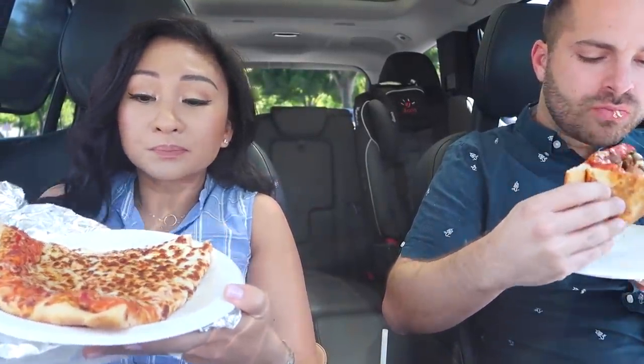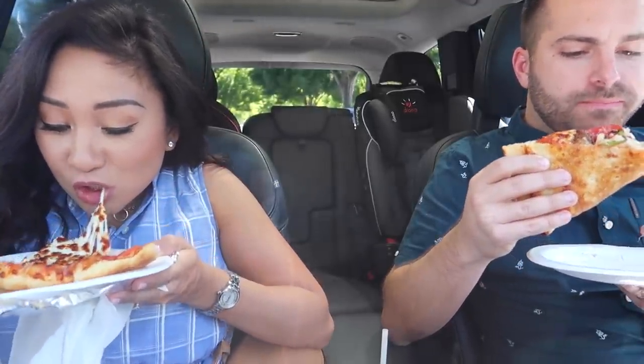Costco didn't have any seats so we got the pizza and we're gonna eat here in the car and then we're gonna go back to Costco. So good. And I got the mocha feast this time.